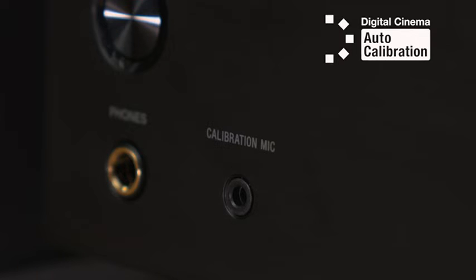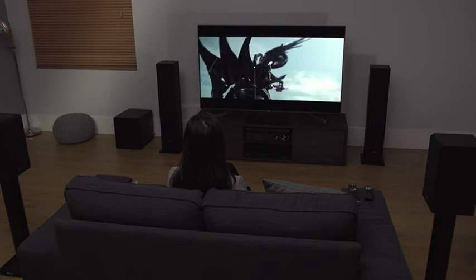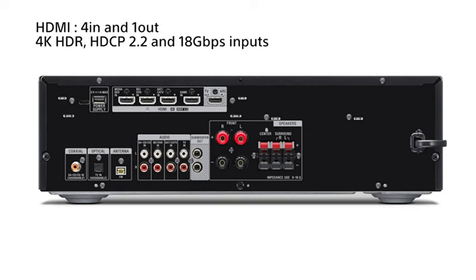With digital cinema auto-calibration, sound is automatically optimized based on where you sit in relation to your speakers, to help give you the best from your home theater system.